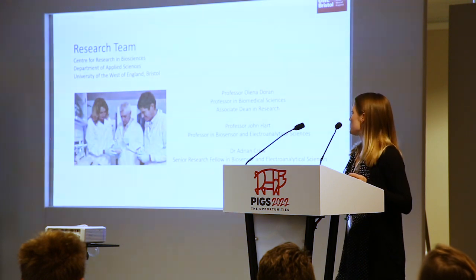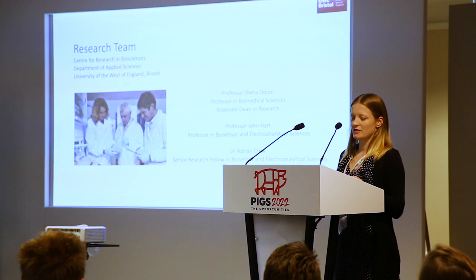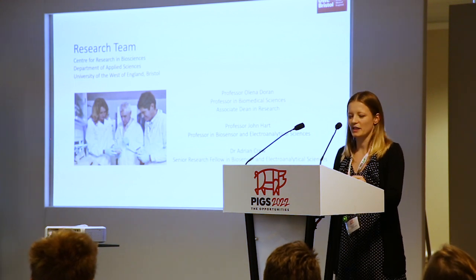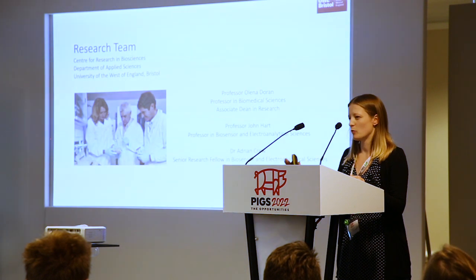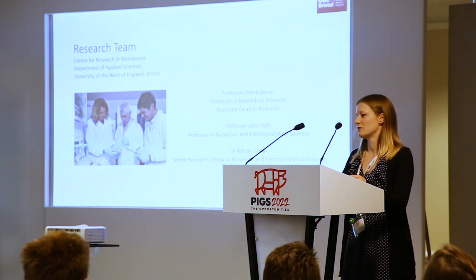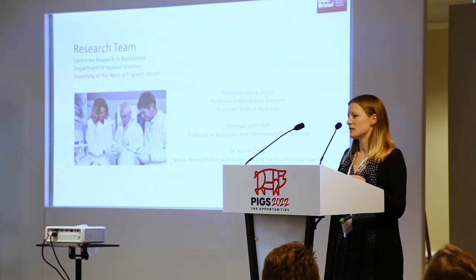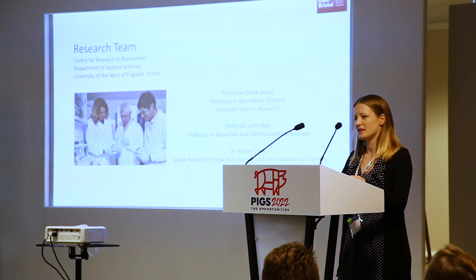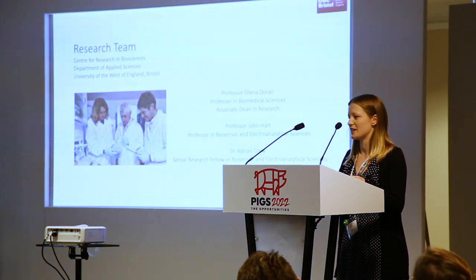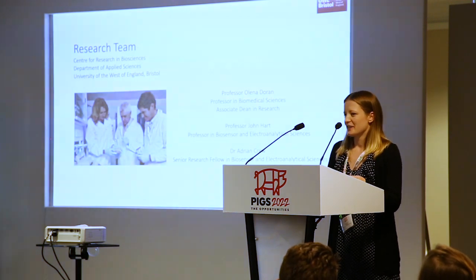I've also got my other supervisor, Professor Lina Duran. She has many years of experience in the pig sector, looking at boar taint — I'll go into more detail about that in a minute because it's quite important to how we've got to where we are today. And we also have Dr Adrian Crewe, who is more of an environmentalist but does have a sensor background. It's been a really good team helping me through my third year of my PhD.